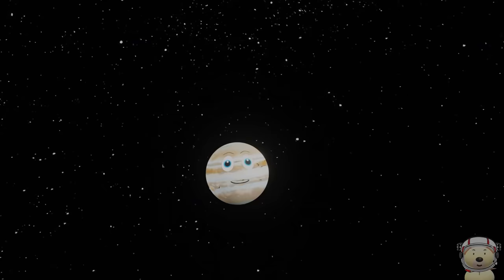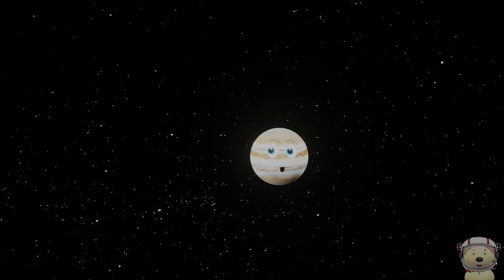Welcome to our solar system. In this video we are going to look at the top 20 objects in our solar system. I hope I make the list.